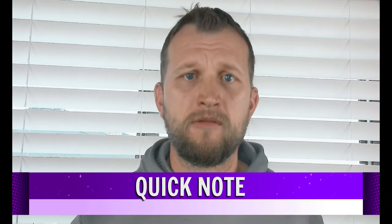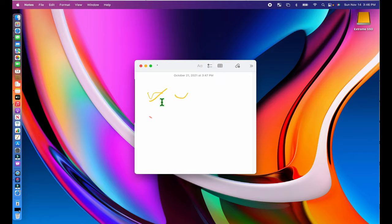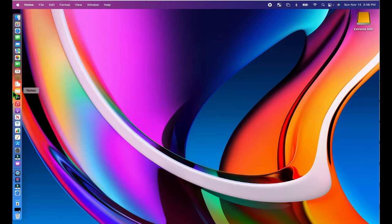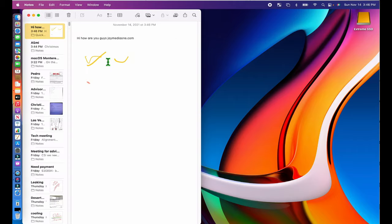Quick Note is another great feature. You now have the option to get a Quick Note from the bottom right-hand corner. macOS Monterey brings iPad's Quick Notes feature to the Mac. Want to quickly jot something down but don't want to bother opening the Notes app? Move the cursor to the bottom right corner of the screen and you'll see a little white square appear. Click on it to start a new note, which will float on top of every other window. It's a full-fledged note too — you can access all the formatting and media features you're used to, and revisit it from the Notes app at any time.